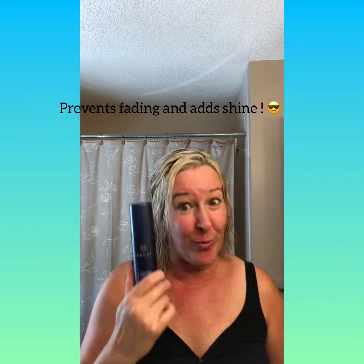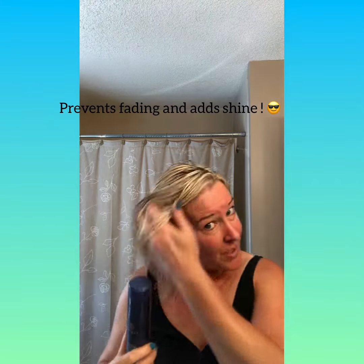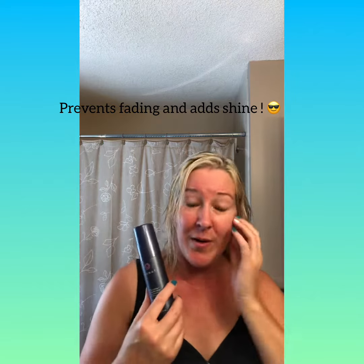Not only is this going to protect your hair from UVA and UVB rays and environmental factors, it's also great for ladies that color-treat their hair like me. My natural hair color is actually dark brown, and as you can see it's blonde — it's locked that color in, prevented fading, and it's great for all hair types and colors.